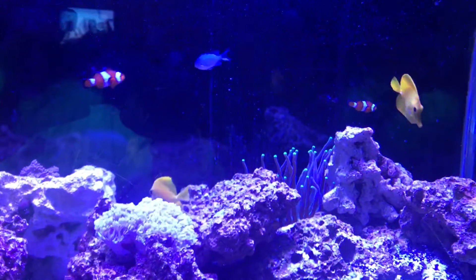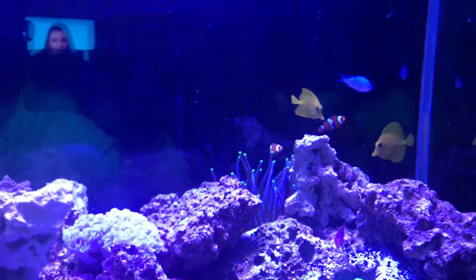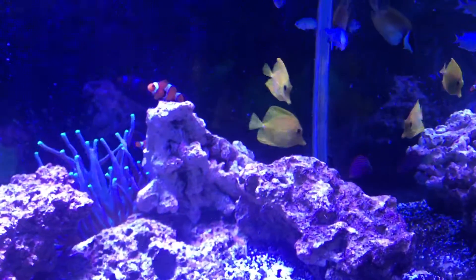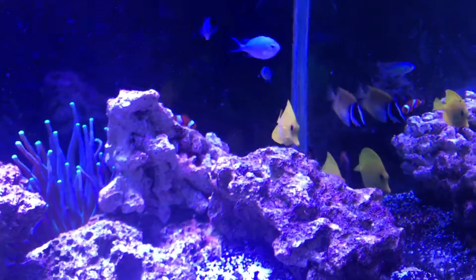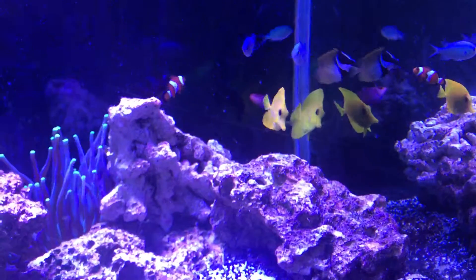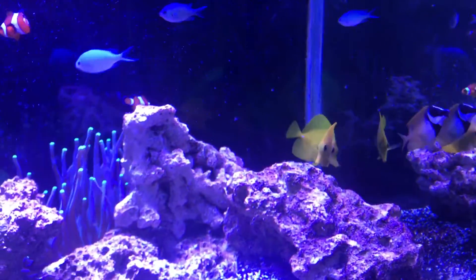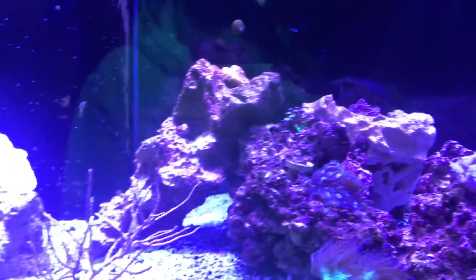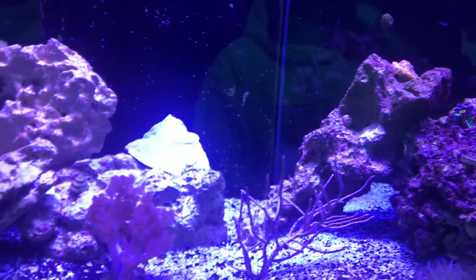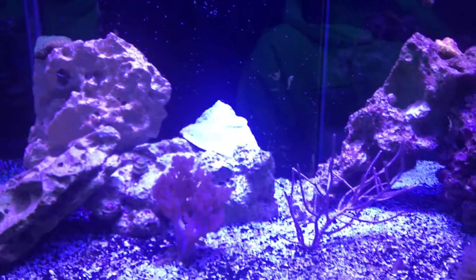Day 8 dosing the Polyp Lab Medic. The two tangs still have white spots — they're big white marks — but they're still eating really well and everything looks healthy for the most part. I did have one death, so that's how it's going.